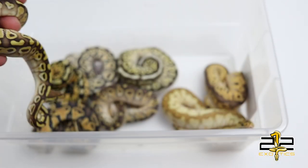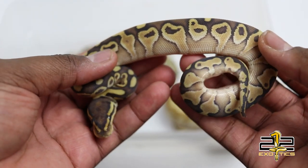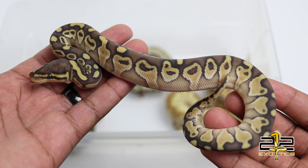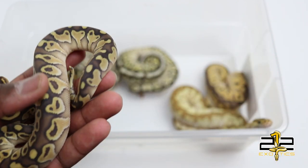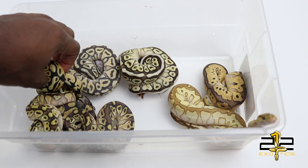Then there's this girl, who was the next smallest, weighing in at about 40-something grams. She is spoken for. She's going into shed, that's why she looks a little dull, but she is a good-looking lesser het clown.